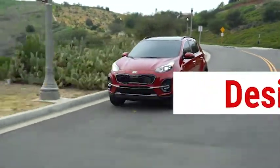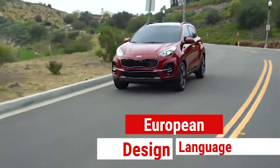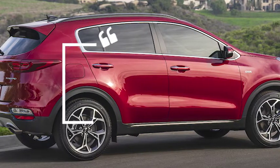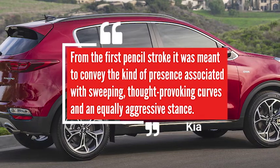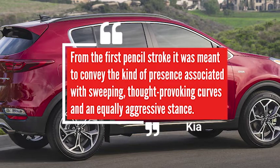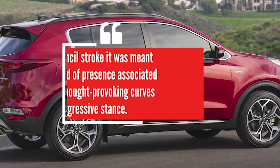The design language around Sportage has always been distinctly European, with the 2020 model carrying on that tradition. From the first pencil stroke it was meant to convey the kind of presence associated with sweeping, thought-provoking curves and an equally aggressive stance, says Kia.